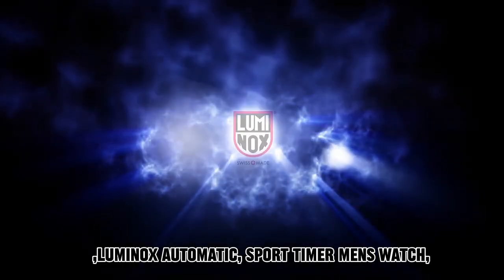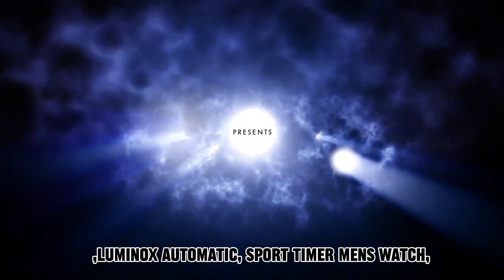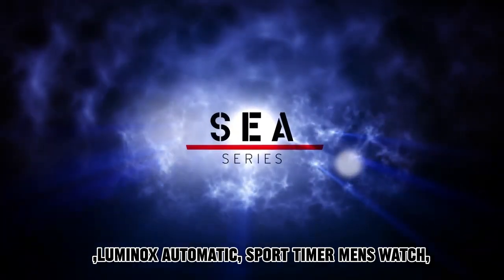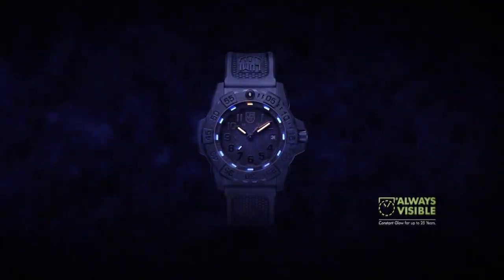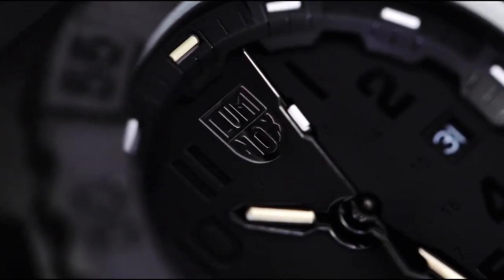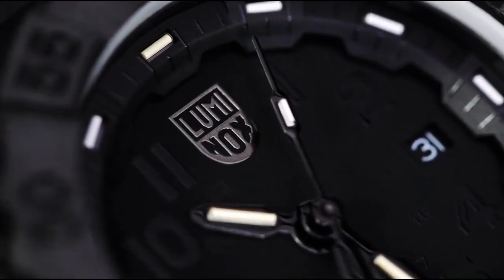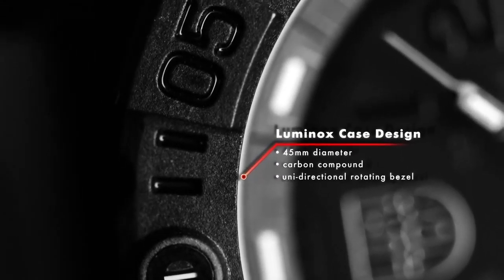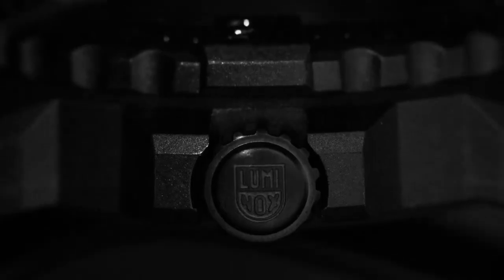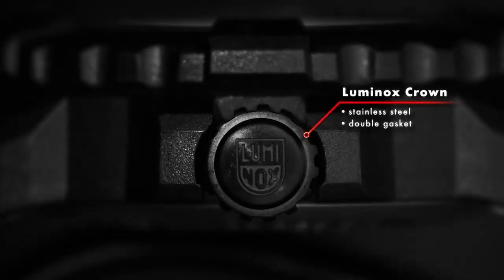Number 4: Luminox Automatic Sport Timer Men's Watch. The item showcases a round shape and employs a sapphire crystal dial window material, ensuring durability and clarity. It features an analog display type and is secured with a double-locking fold-over clasp. Constructed with a stainless steel case, the watch has a diameter of 30 mm and a thickness of 15 mm. The band, made of leather, has a width of 5 mm and is presented in a sleek black color.